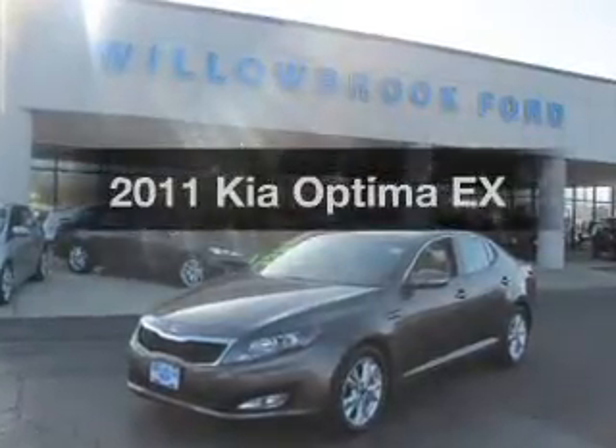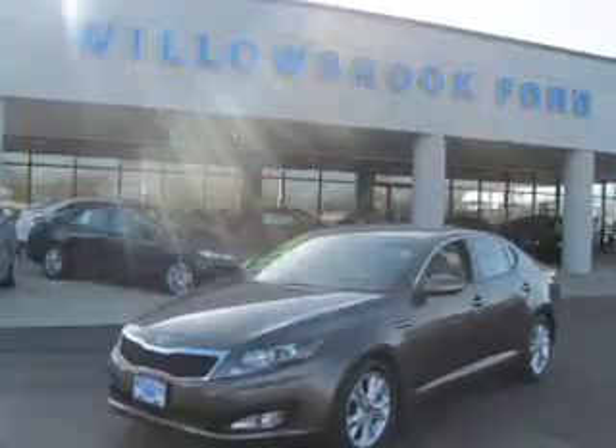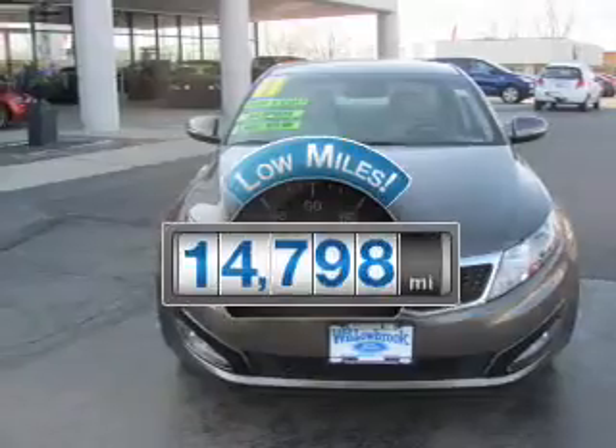Get noticed in this 2011 Kia Optima. Travel the roads in style and comfort in this great vehicle. Get more for your money with this vehicle that features low mileage and dependability.